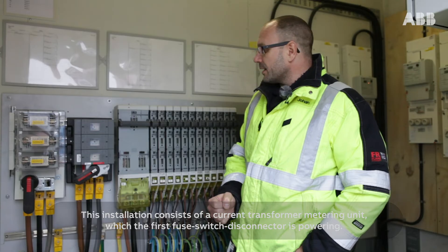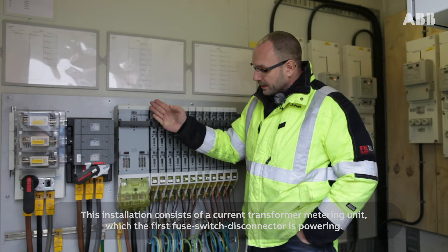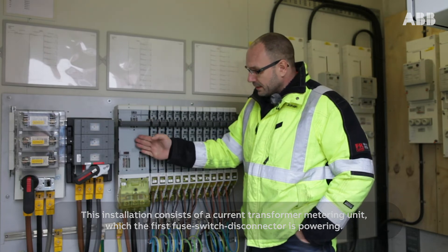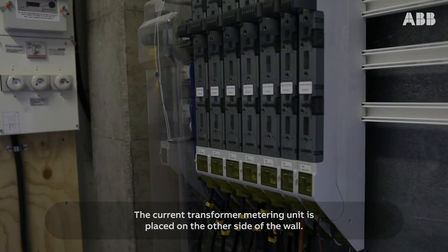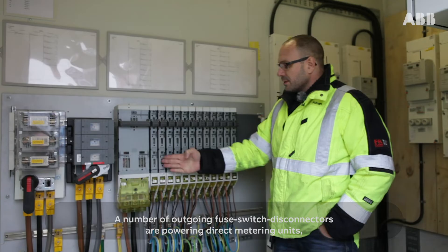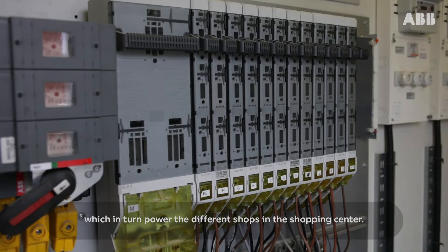This installation consists of a current transformer metering unit, which the first fuse switch disconnector is powering. The current transformer metering unit is placed on the other side of the wall. A number of outgoing fuse switch disconnectors are powering direct metering units, which in turn power the different shops in the shopping center.